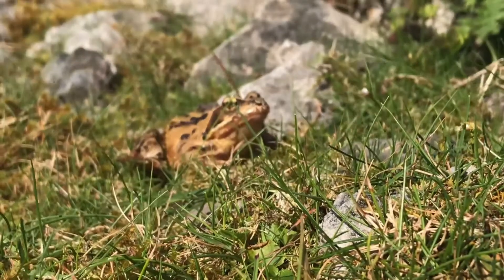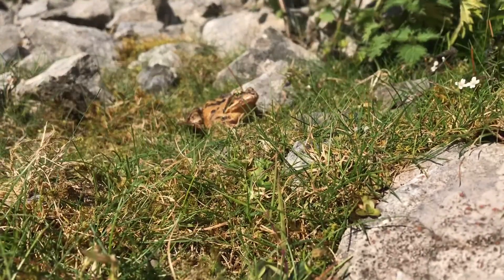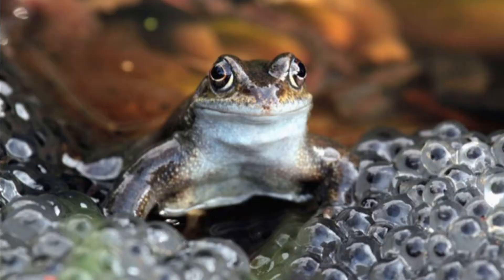Common frogs are carnivorous and survive on a diet of invertebrates such as flies, worms, snails, and slugs. In spring, the males will croak to attract the females.